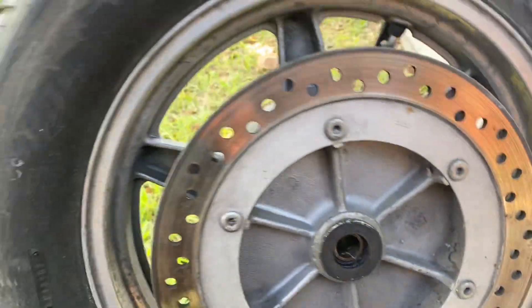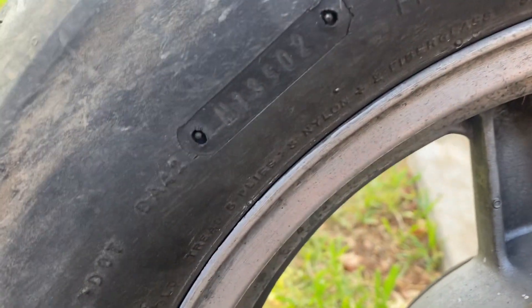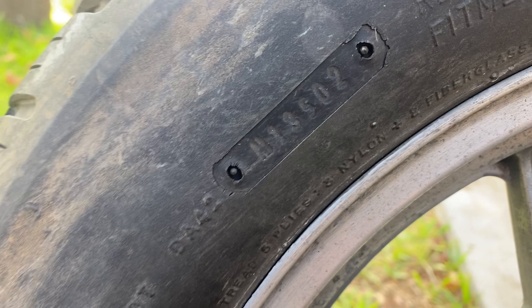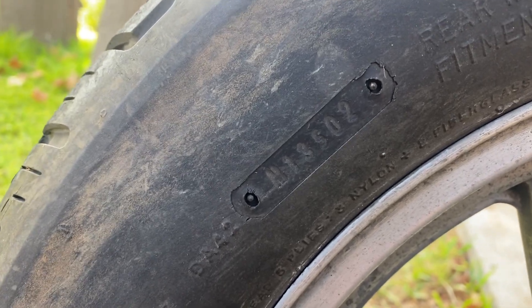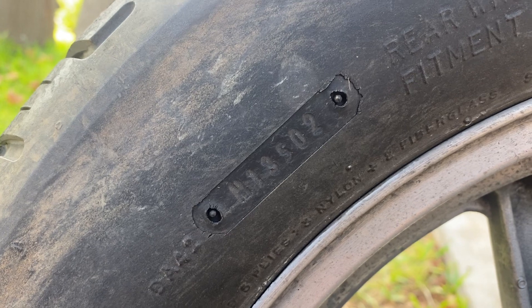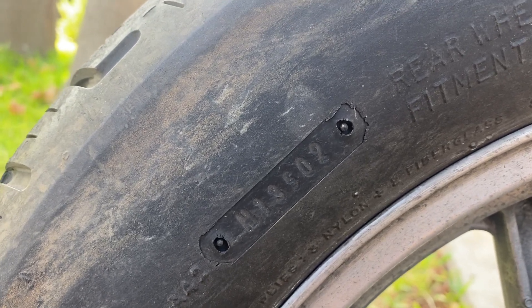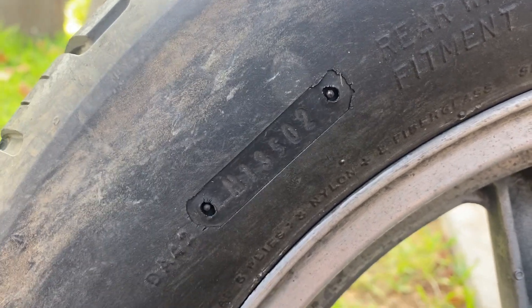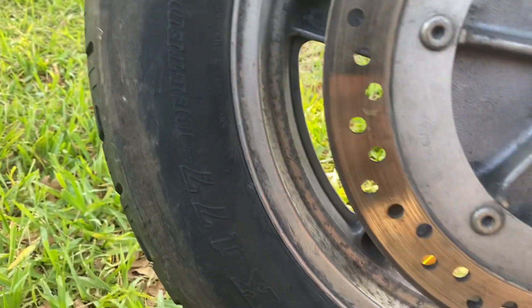It's empty right now. I'm trying to find the date code — maybe you guys can help me with this. I believe that's the date code there. I'm used to seeing it in a different format, but if I ignore the first two characters, it would be 3502, which would be the 35th week of 2002. And to be honest, this looks like a tire from 2002.